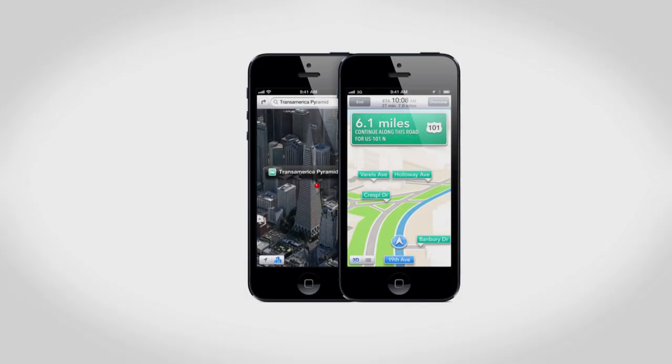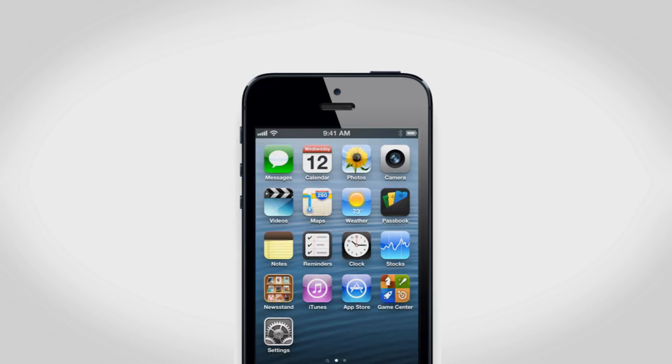The design is pretty solid. Overall it looks fairly similar to the iPhone 4 and 4S, however with that wider screen it's going to be a little bit taller. Up front you'll also find a new FaceTime HD camera, which is finally HD. Around back there's a new 8 megapixel camera — it still shoots 1080p video and they've added features including a panorama mode.